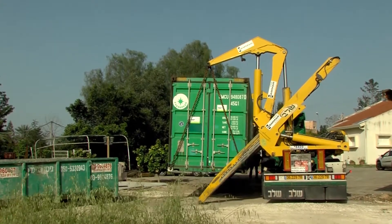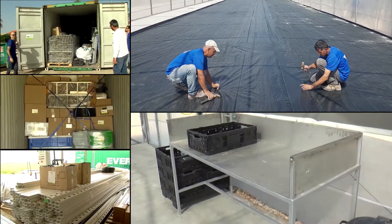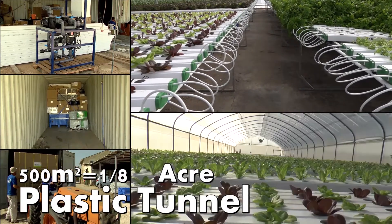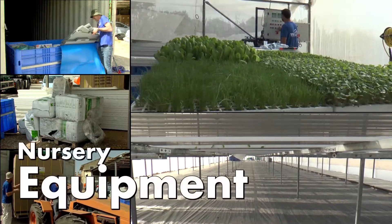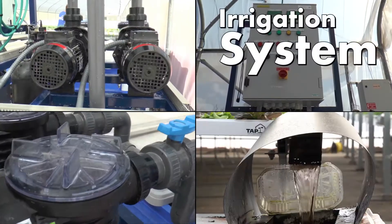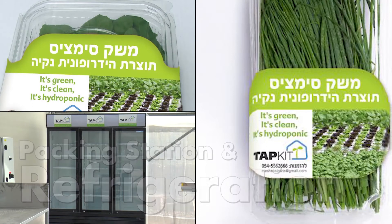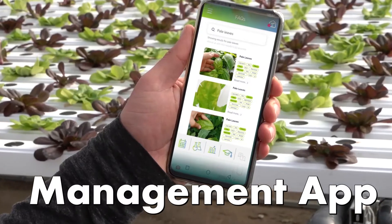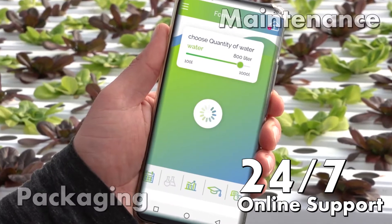The entire kit is delivered in a container which contains everything you need — from greenhouse foundation to produce packaging — including a 500 square meter plastic cover tunnel, hydroponic gullies and supporting frame, nursery equipment, irrigation and fertilization system, and a packing station with refrigeration.